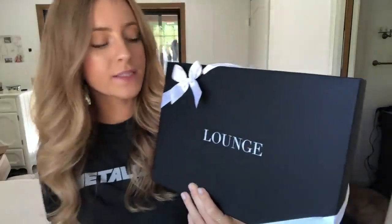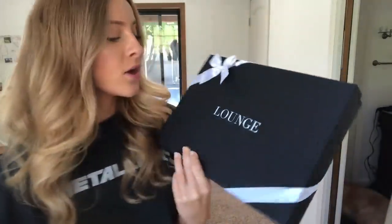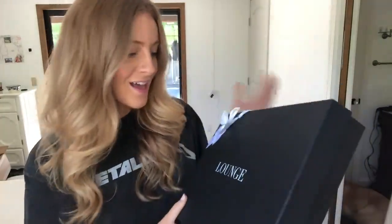Hi guys, welcome back to my channel! If you're new here, I'm Daisy. Today I have a Lounge underwear haul for you guys. I'm going to be showing you everything I got from there. They came in these little gift boxes — how cute is this? I love companies that are aesthetically pleasing with cute packaging; it just makes me want to get everything from there.